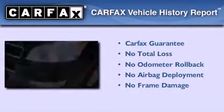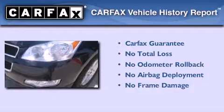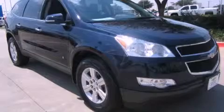Not to mention that this Chevrolet qualifies for the Carfax buyback guarantee. Stop by today and test drive this automobile for yourself. Thank you.